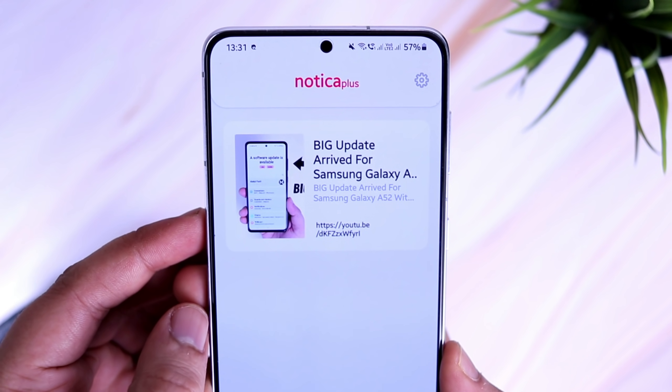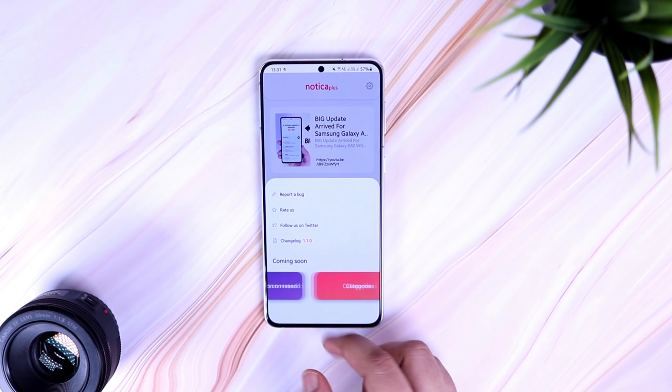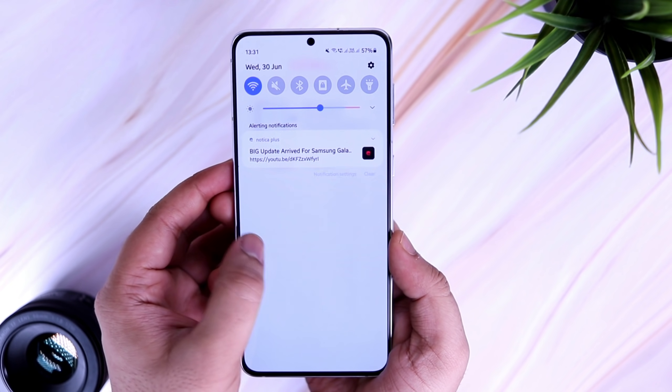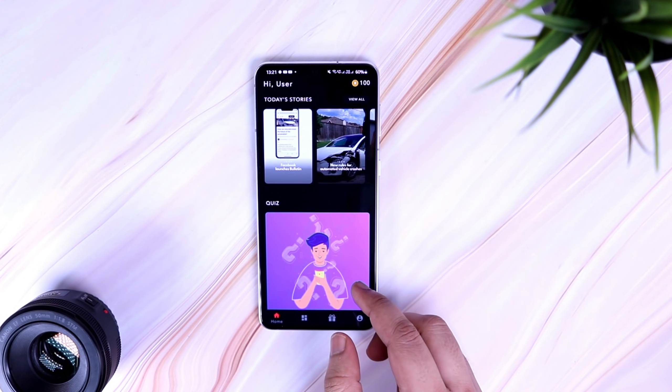The app also has a pro version which allows you to pin a notification so that you don't accidentally clear it, and you can even schedule the notification as well. If you really want the pro version, I do have 25 promo codes to give away. To get one, all you need to do is join our Telegram channel — I will post these codes on my Telegram group.